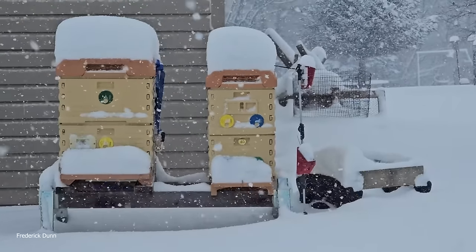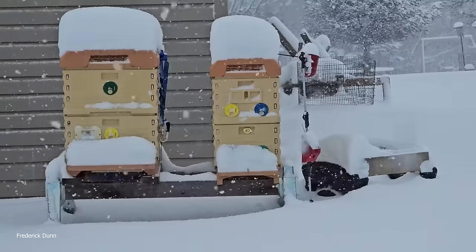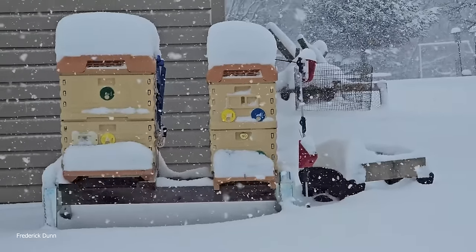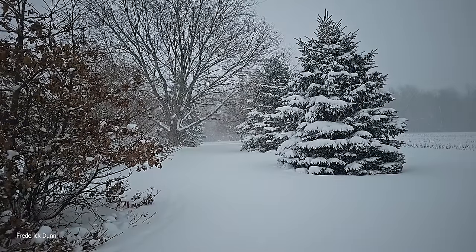The Apimaye hives handle this weather really well. They do have complete snow cover on their landing boards, but they're vented through the top as you can notice, so they are winter ready.